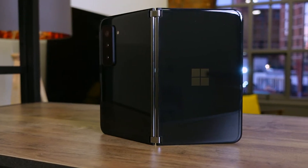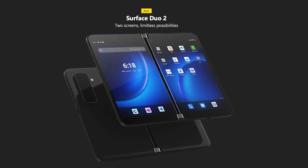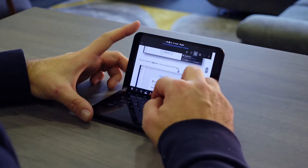Could this be the ultimate productivity device? This is the $1,500 Surface Duo 2 from Microsoft, who've made a foldable device they claim is so good, you may want to throw all your other devices away. In this video, we're going to show you what happened when we tried to get some real work done on the Surface Duo 2.